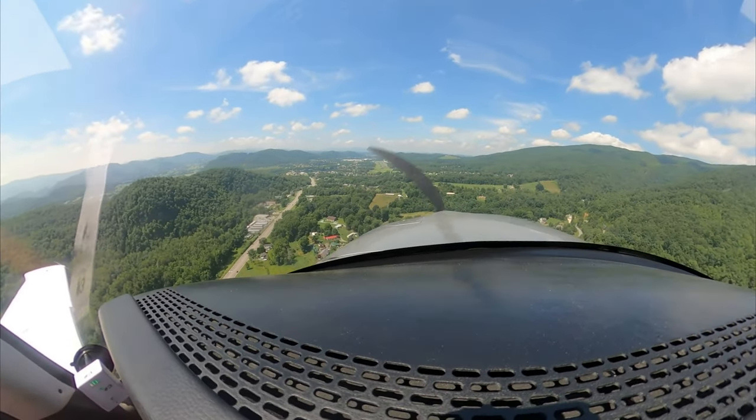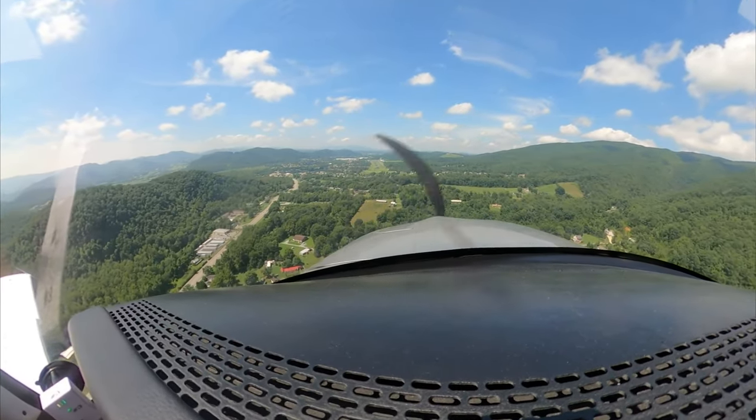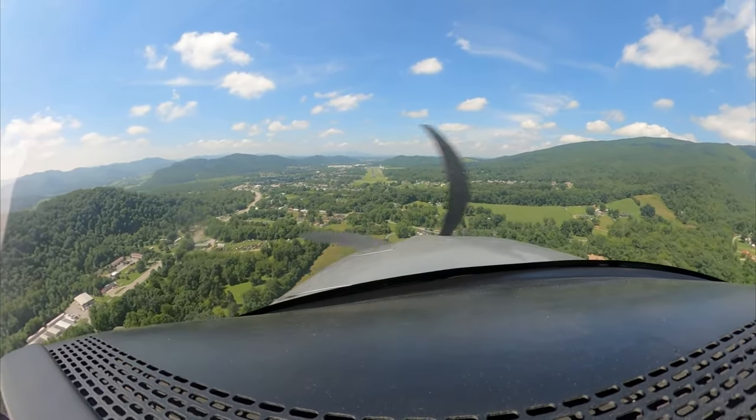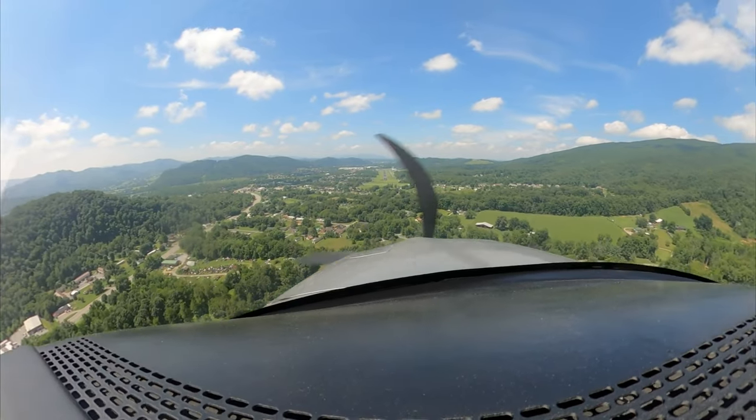Elizabeth in traffic. Sierra 717. Pop-up final. Runway 24. Five hundred.